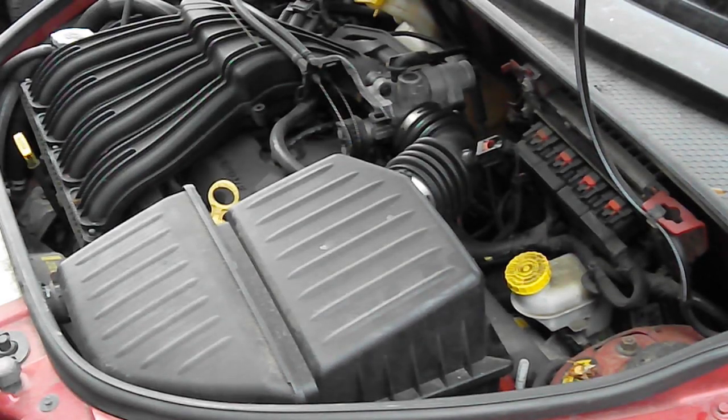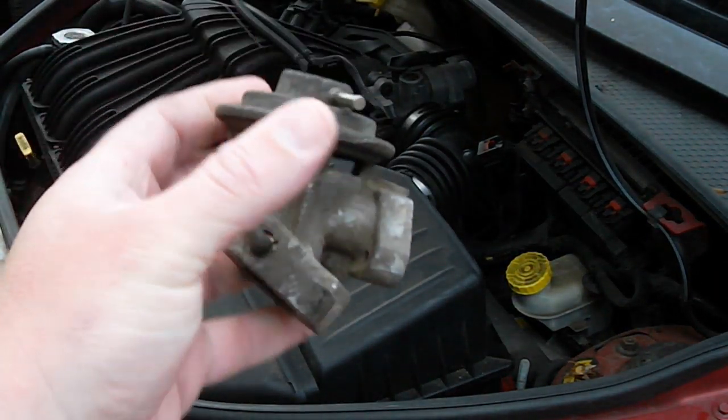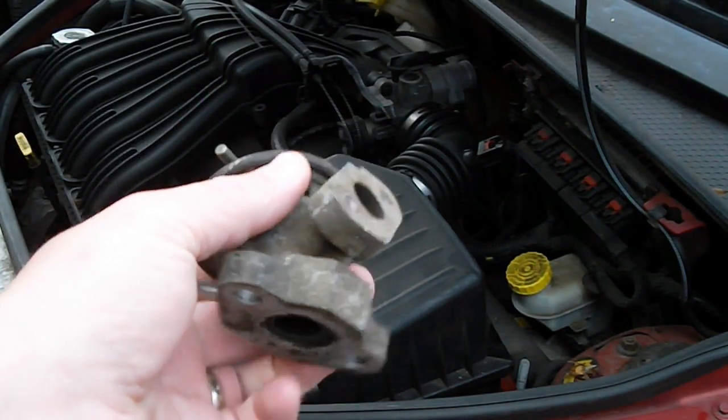What's up again Home Mechanics! Alright, so you've got a code P0410 Insignificant EGR Flow. That's this piece right here — this is the EGR valve.